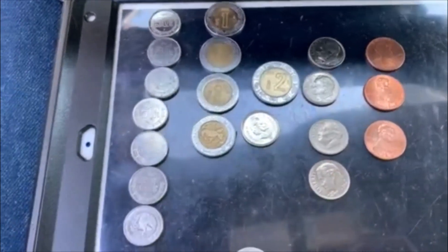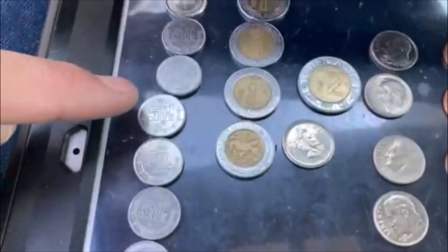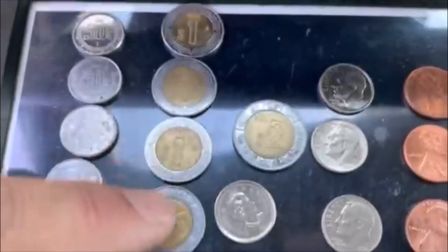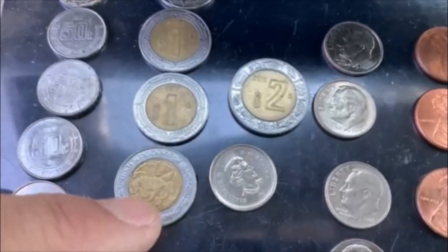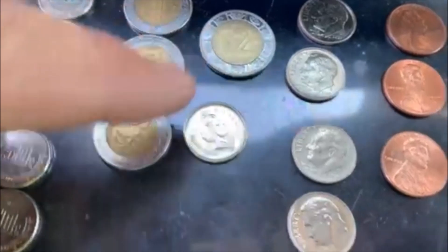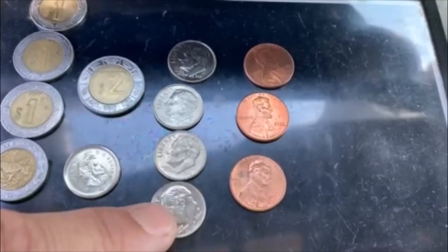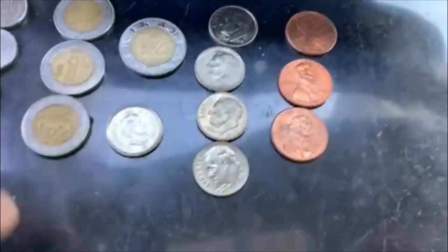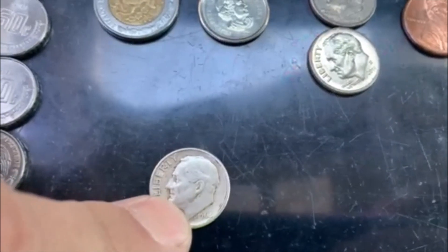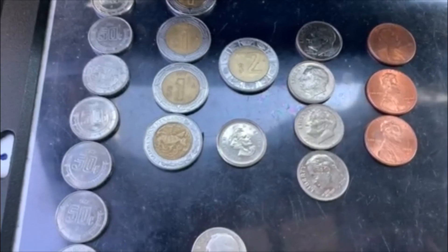All right guys, well, this was another cool pickup from the Coinstar. We got some pesos — seven of the 50-cent ones, four of the dollar ones, one of the $2 one. We got a Canadian dime, four dimes. So we got 43 cents plus a 90-cent silver dime. Pretty good haul. All right guys, till the next one.